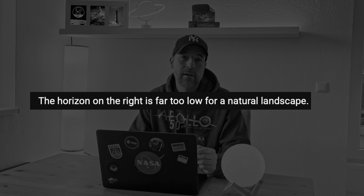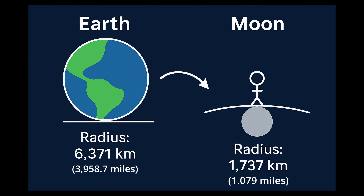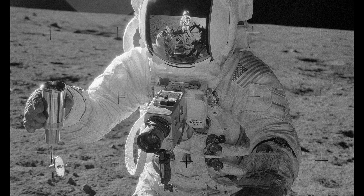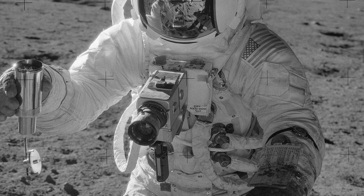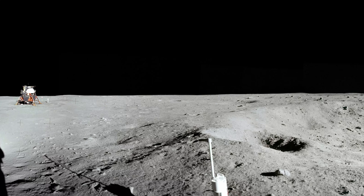The horizon on the right is far too low — studio floor, black wall. Well, you have to know the moon is much smaller than Earth, only about one fourth of Earth's radius. That means the surface curves away much sooner, creating the impression of a very low horizon. On top of that, the Apollo 11 camera was mounted roughly one meter above the surface, much lower than human eye level on Earth. A low camera and a small celestial body produces a horizon that seems surprisingly close.